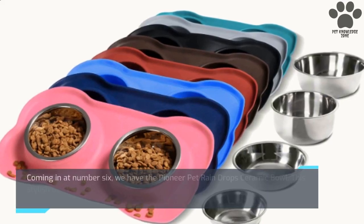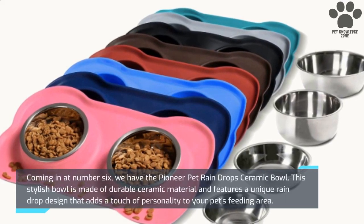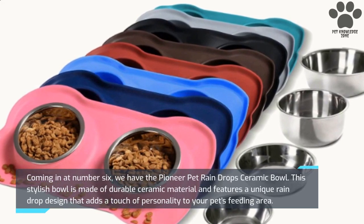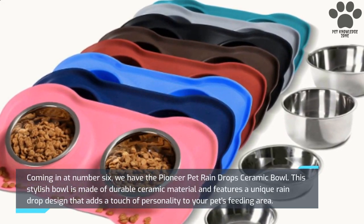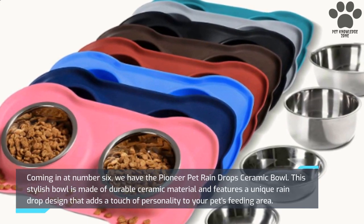Coming in at number 6, we have the Pioneer Pet Raindrop Ceramic Bowl. This stylish bowl is made of durable ceramic material and features a unique raindrop design that adds a touch of personality to your pet's feeding area.